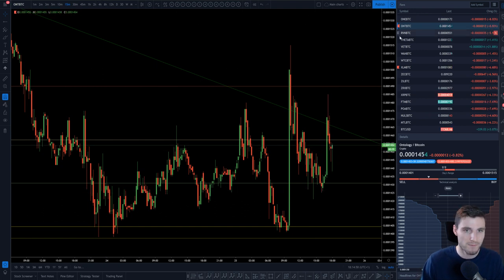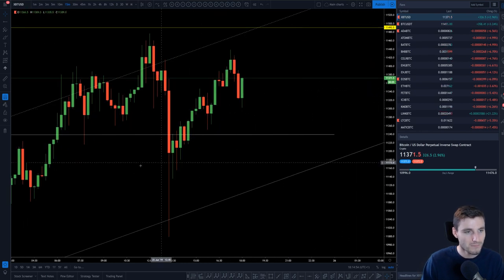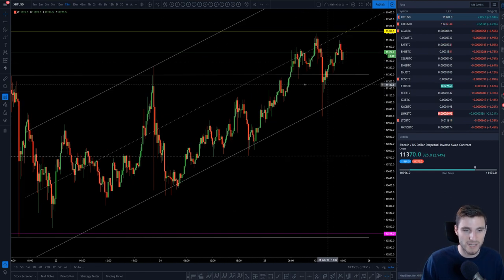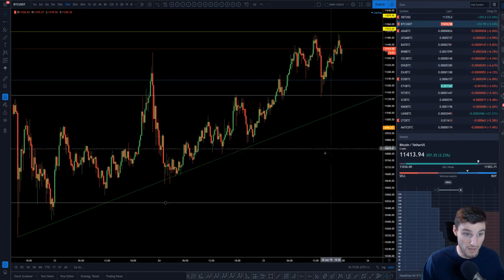But overall, my main focus is undeniably on Bitcoin. While we still hold these key support levels, I would naturally expect us to move on still. It's only when we start to break down from key supports that you would imagine looking down towards lower levels.